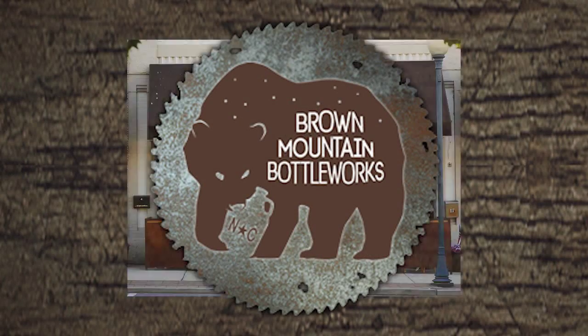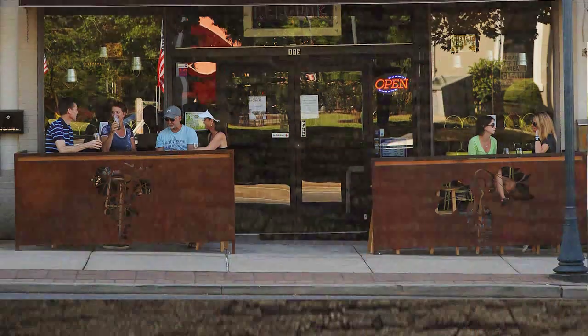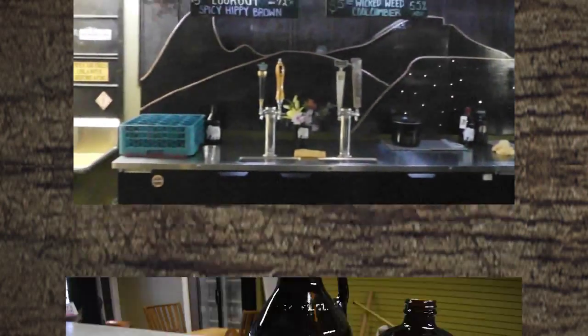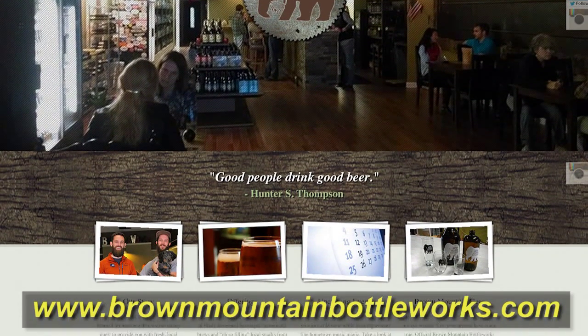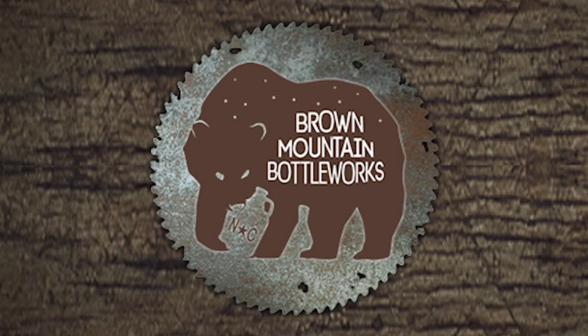Come on out to Brown Mountain Bottle Works at 115 East Union Street in Morganton, North Carolina — the place to be for great craft beer. Browse their shelves filled with hundreds of craft beer selections. Relax and enjoy one of their eight draft taps. Show your love for the store with their logoed t-shirts, hats, and glassware. Check out their website at www.brownmountainbottleworks.com. We'll see you there.